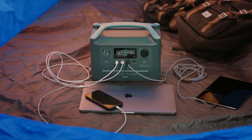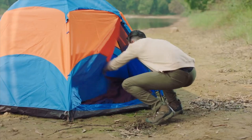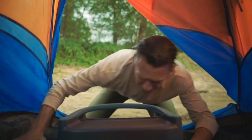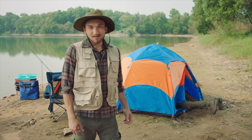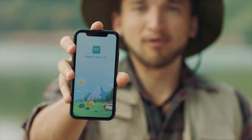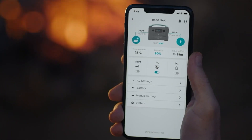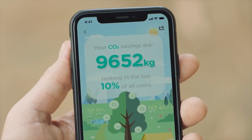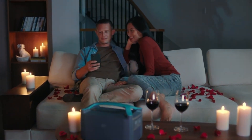As you might expect, the built-in screen tracks each and every watt that flows through the battery. Is this useful? Absolutely. But convenient? Not so much. In this wireless world of ours, remote control is key. Now you can pair R600 with the new EcoFlow mobile app — it does everything right from the palm of your hand. Monitor your output, receive recharge alerts, check your carbon footprint, or set the mood for date night when the kids are out of the house.